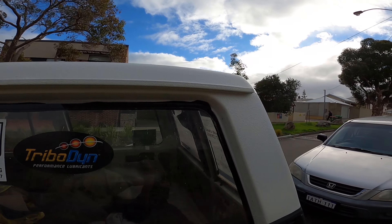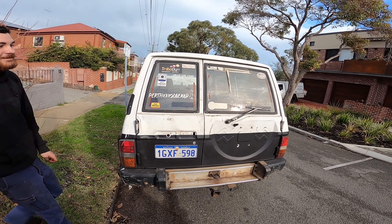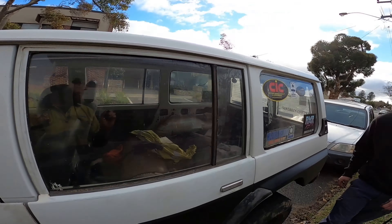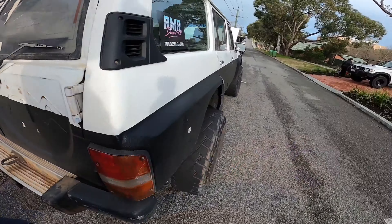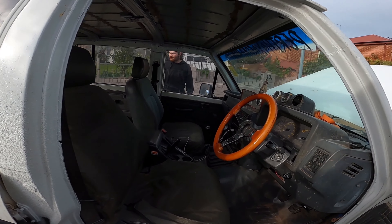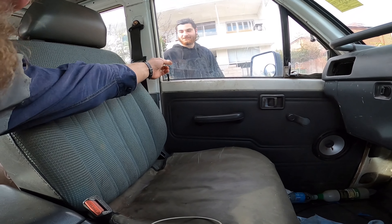Luca actually wants to sell me this, so I might buy it off him and make him get it licensed for me, because he's too lazy to get it licensed himself. Let's have a look inside the interior. Need to unlock it, we'll go around the other side. Tyres and P-plate are good obviously. He already took his Hungry Jack sundae out that was just sitting there, uneaten.